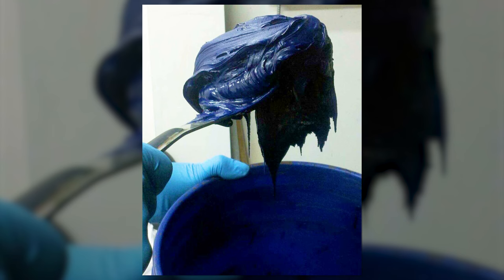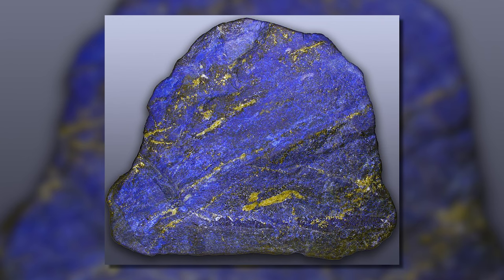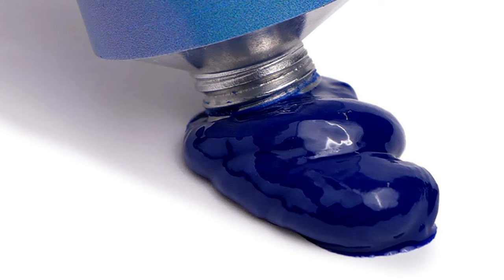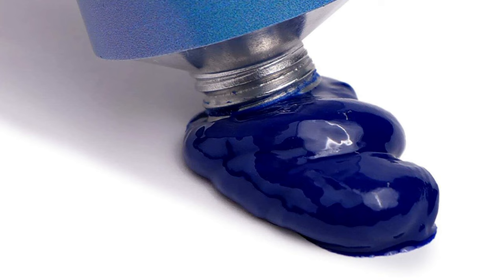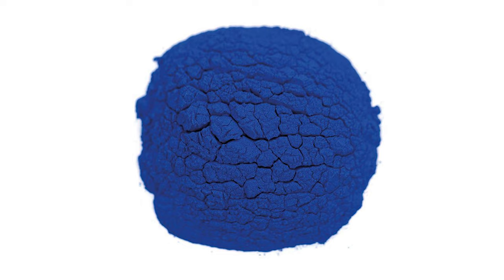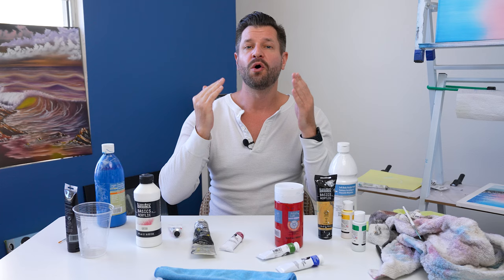Number 1: Lapis Lazuli. Historically, the vibrant blue pigment derived from the semi-precious stone lapis lazuli has been one of the most expensive pigments. At the end of the Middle Ages, it was exported to Europe where it was ground into a powder and made into ultramarine — the finest and most expensive of all the blue pigments.